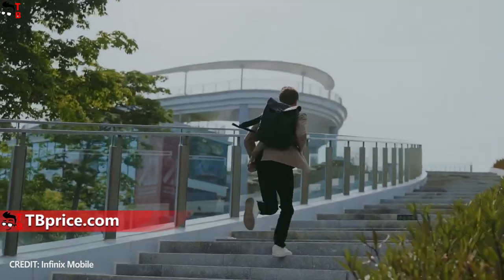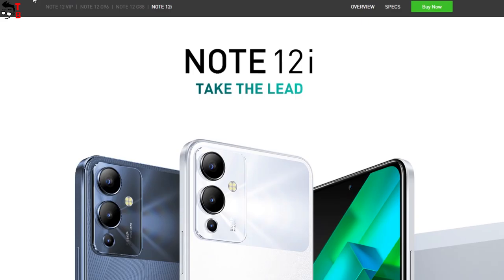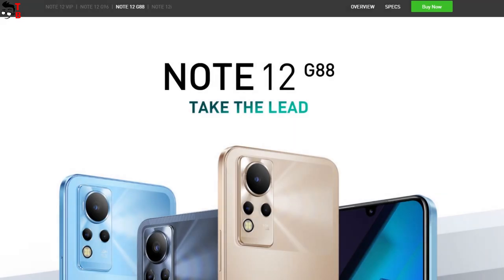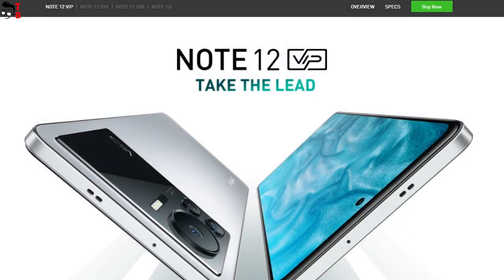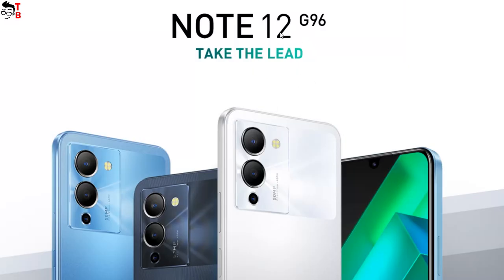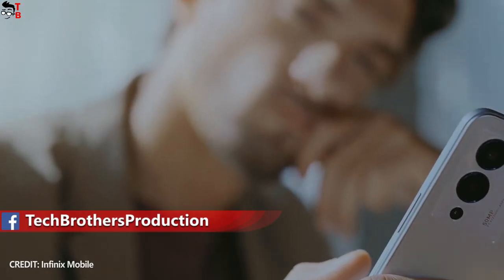So, the new smartphone series from Infinix is called Note 12. There are already four devices in the new series: Infinix Note 12i, Infinix Note 12, Infinix Note 12 Turbo, and Infinix Note 12 VIP. By the way, the smartphone Infinix Note 12 Turbo is called Infinix Note 12 G96 on the official website. I will call this model Turbo, so you don't confuse it with the basic version.